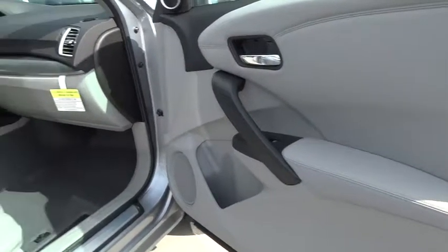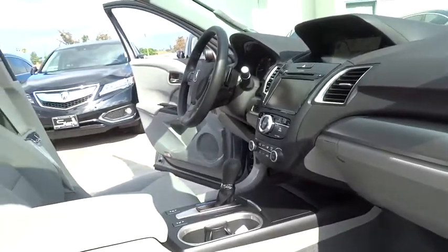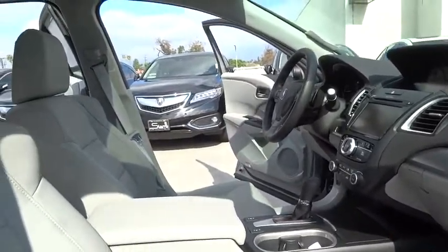Moonroof, power steering, adjustable steering wheel, auto dimming rear view mirror, cruise control, keyless start, four wheel disc brakes, aluminum wheels.